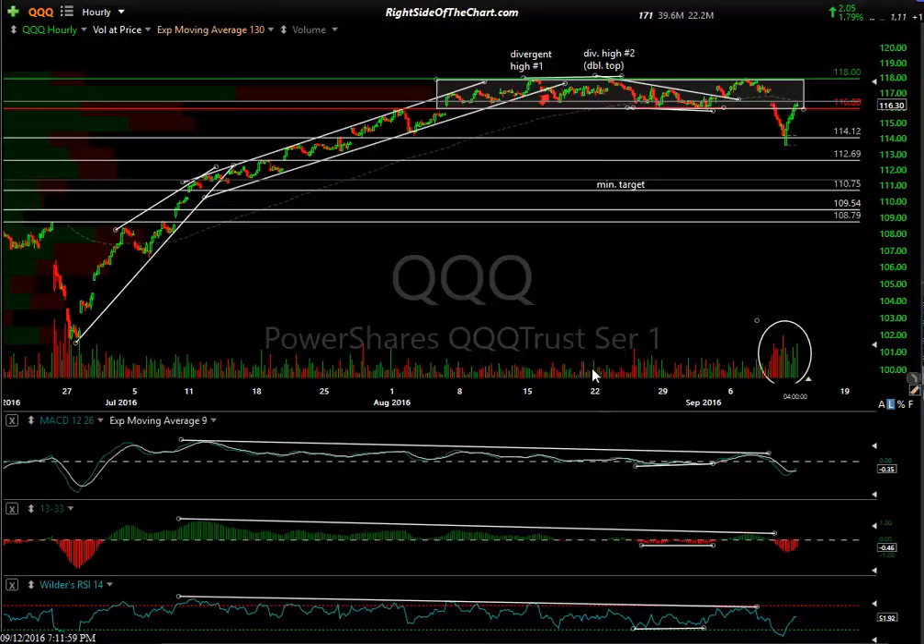Hi, this is Randy Finney with Right Side of the Chart, and today is Monday, September 12th, 2016, and this is a market recap.